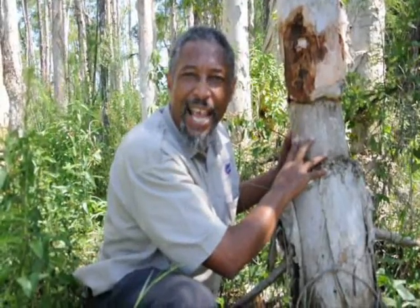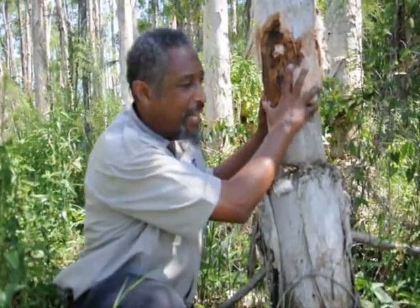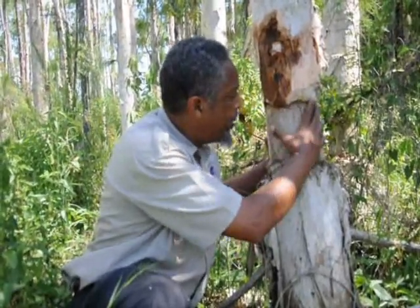Some time ago a professional pesticide applicator used herbicide and a little ingenuity to kill these trees. After chomping away at the papery bark they got into the real wood, and applied herbicide all around the circumference of this exposed wood. Dead tree sometime later on.